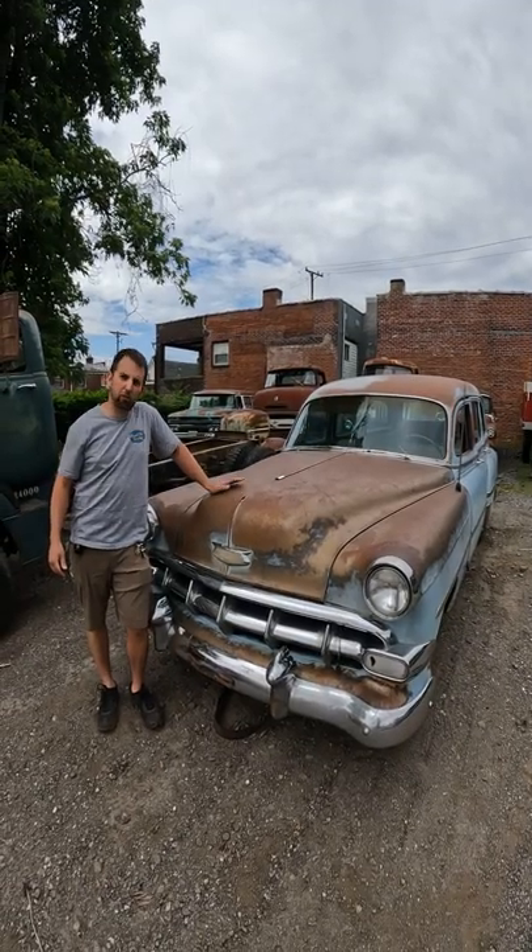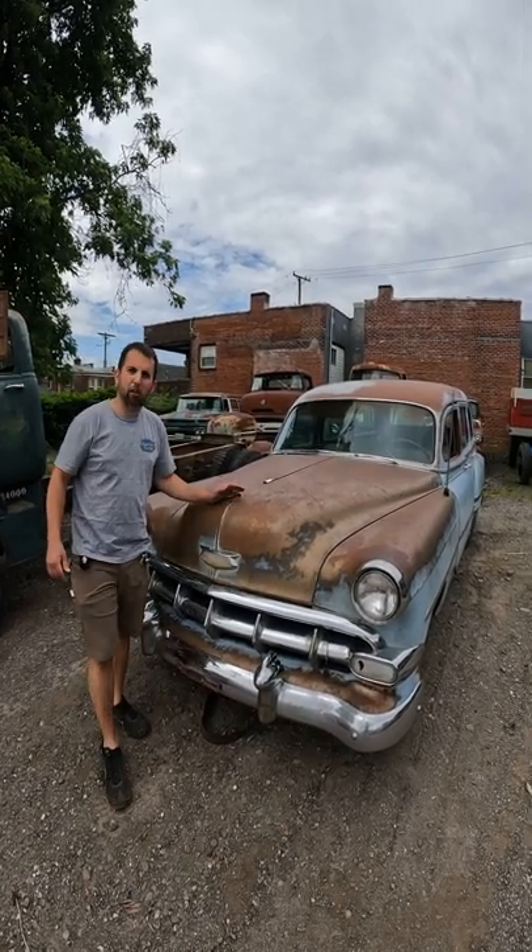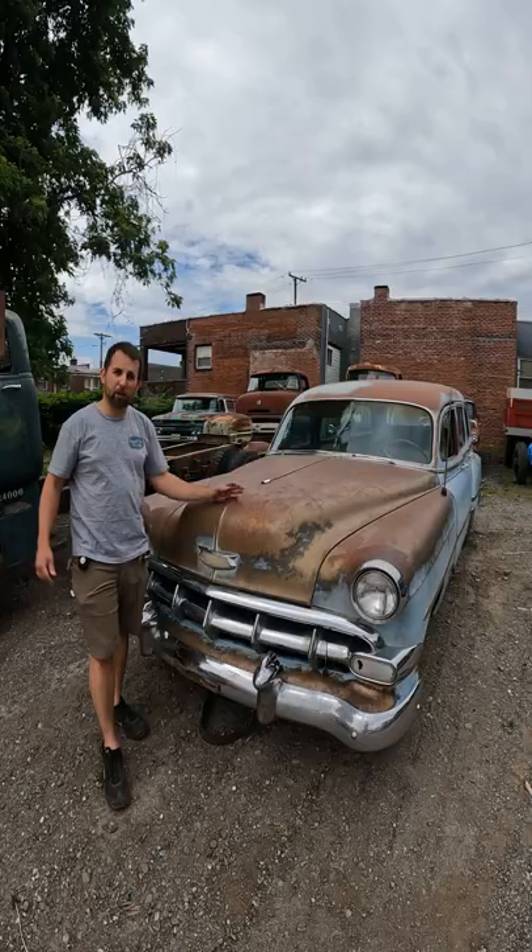Hey everybody, it's Pete from Iron City Garage. I wanted to show you this amazing '54 Chevy wagon that I just got in. Nobody fall in love with it — I ended up buying this for a buddy of mine's father-in-law.